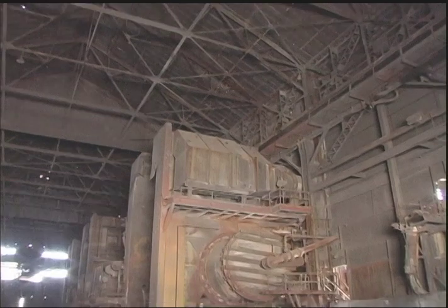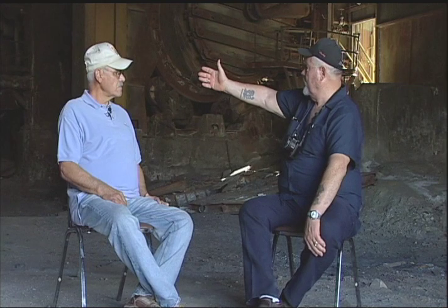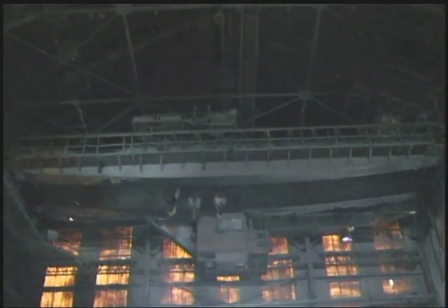This building that we are sitting in right now, if it was in operation, we wouldn't dare be sitting here. It was so loud, fire would be belching out of the converters, there would be pouring mat over here, the cranes would be running back and forth. The only one that was allowed on this floor was a crane chaser.